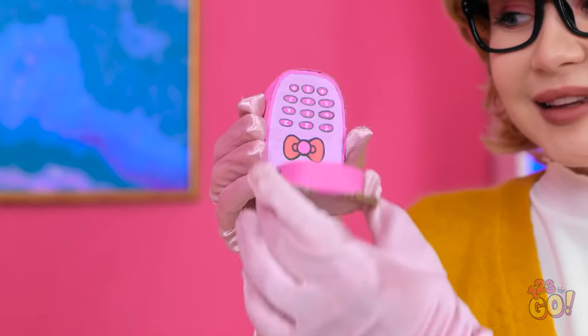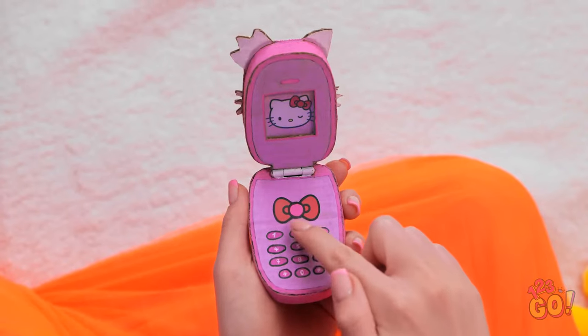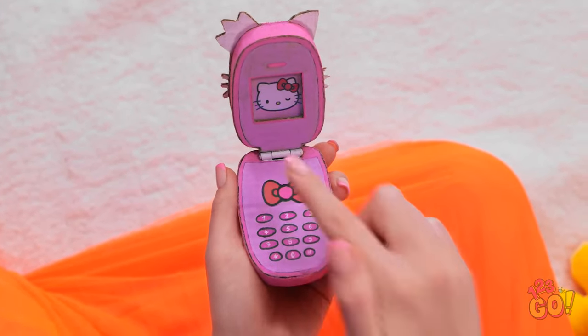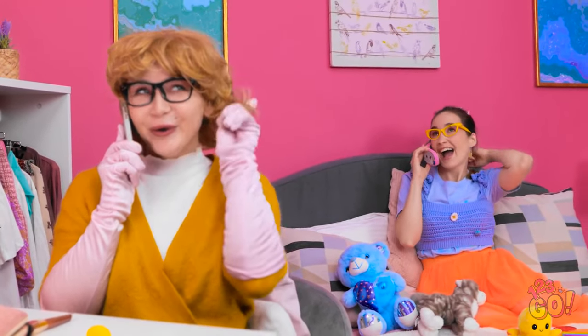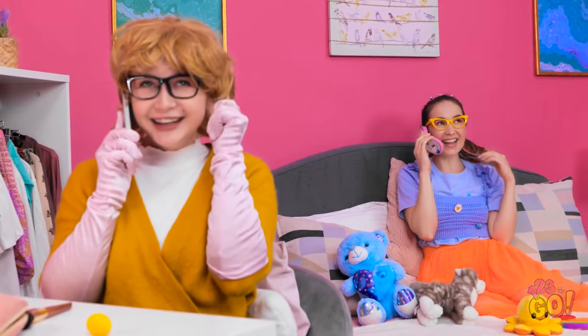Look what I've got. Hello? You want to speak to Annie? Whoa! I don't believe it! It's for you. You're kidding me! Wow, this is so cool! I have an important call to make. Hello, Annie! You won't believe the day I've had! You're gonna laugh! Tell me everything!